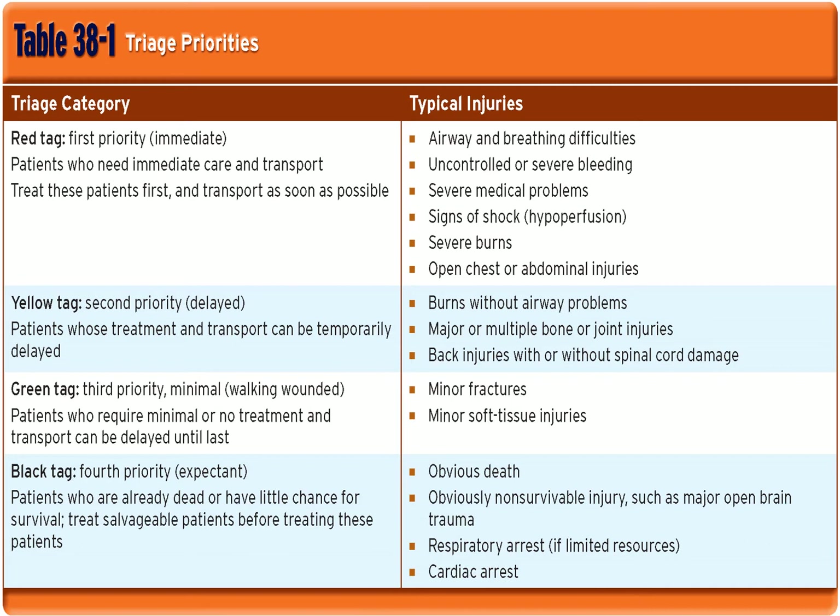Yellow is delayed — they need to go, but you have a little bit of time. Things like burns without airway problems, multiple broken bones. Green is your walking wounded — those patients can even help you during a mass casualty. Minor injuries like a broken arm; yeah, he needs to go to a hospital, but there are probably people who need to go first.